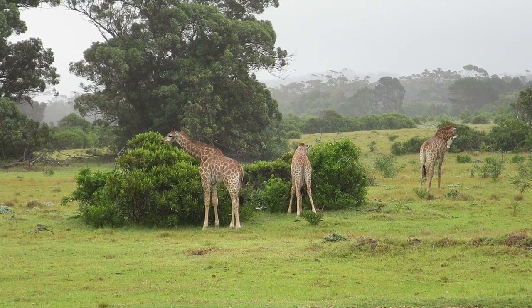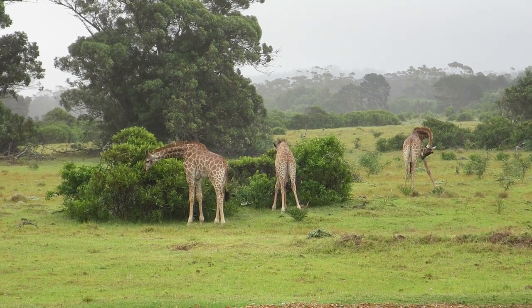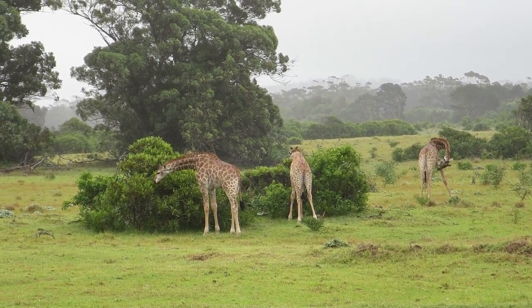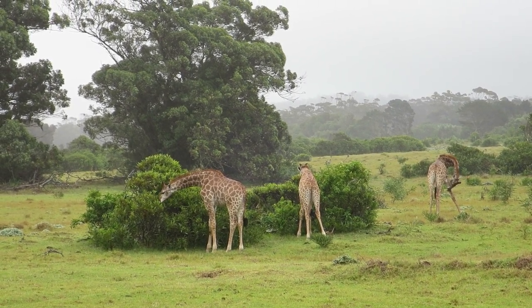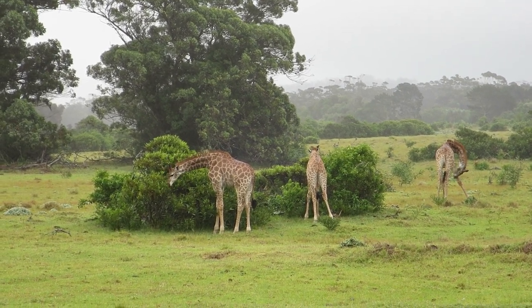Their speed is around 45 kilometres an hour on average, so they're quite quick. They have a powerful kick — they're big animals. Last year they were actually out on the field, so you could see them as a large group.